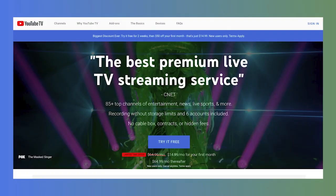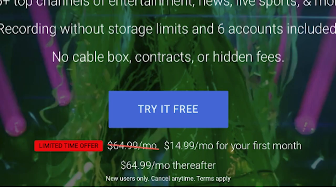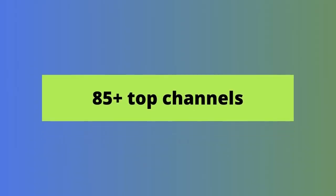YouTube TV lets you try the service free for a week, and at time of filming it's running a deal where you can get your first month for just $14.99. This deal is for new users only, so if you haven't tried YouTube TV yet, now could be a good time to try it. Now let's move on to the YouTube TV channel lineup. YouTube TV channels number more than 85 of the most popular entertainment, news, and live sports networks.